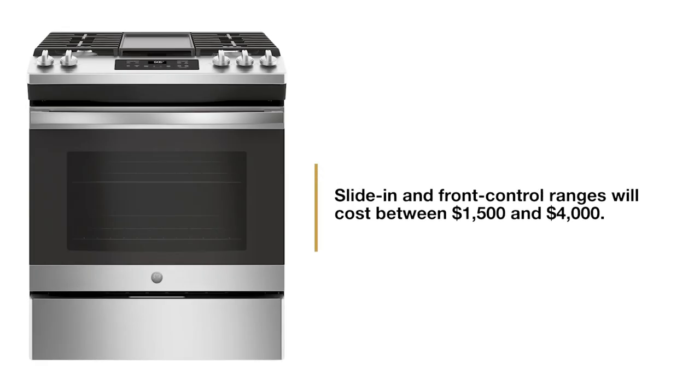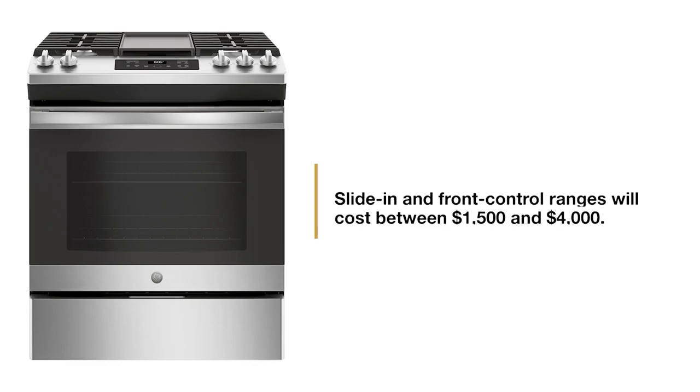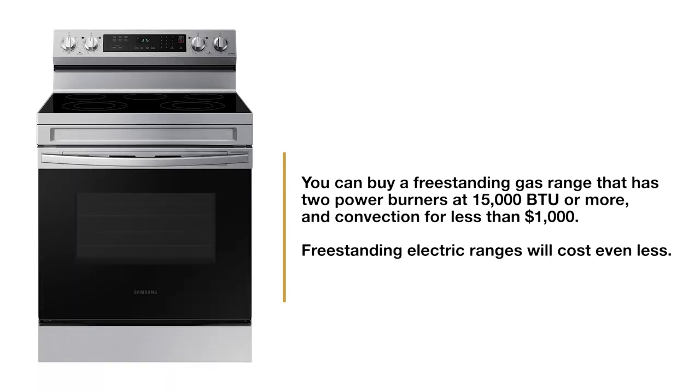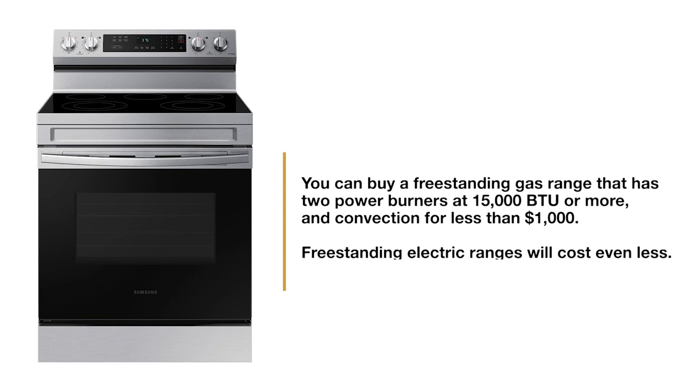Good slide-in ranges will cost you $1,500 to $4,000 depending on the features, and I'll show you how to get a better price later in the video. Basic freestanding ranges have improved considerably since I started in 1986. You can buy freestanding gas with two power burners rated at 15,000 BTU plus, along with convection, for less than $1,000, with similar prices for an electric range. You have a backguard and fewer upgraded features, but you're saving at least $500 more.